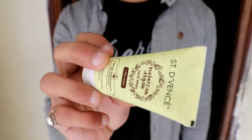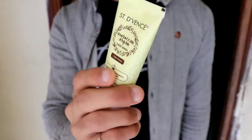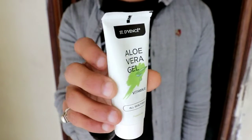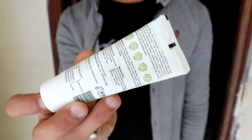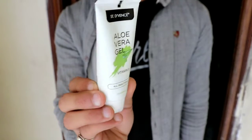The Sendevins Moroccan Argan Face Wash has raw honey as the main ingredient and it is also sulfate-free, so I am definitely going to try it. The next product is Sendevins Aloe Vera Gel with Vitamin E, suitable for all skin types. Aloe vera gel is really good for all skin types, so I am definitely going to try it.